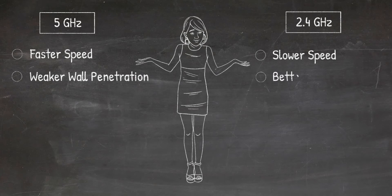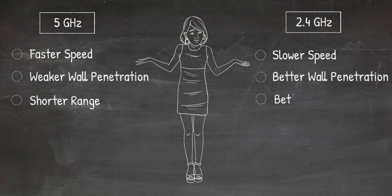5 gigahertz, while it's faster, has a weaker signal, which means it cannot penetrate walls as well and it has a shorter range. So depending on your situation, sometimes 5G — even though it offers better speed — based on the placement of your devices and your router, you may not be able to use the 5G band and you'll have to use 2.4.